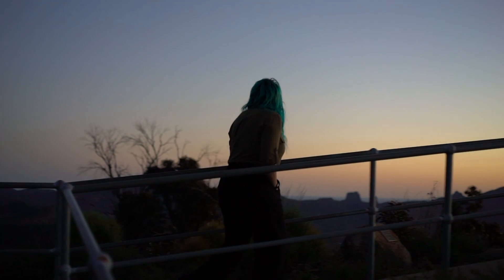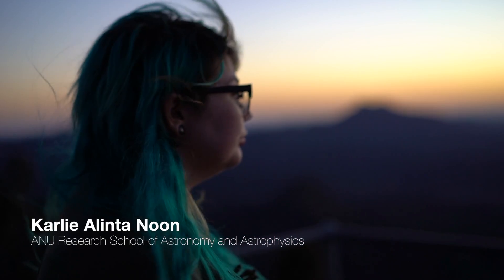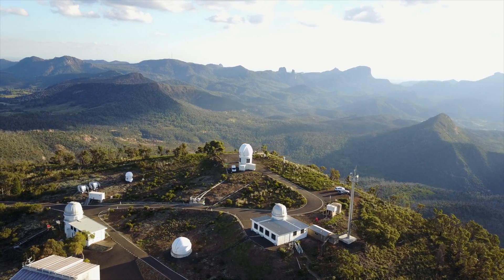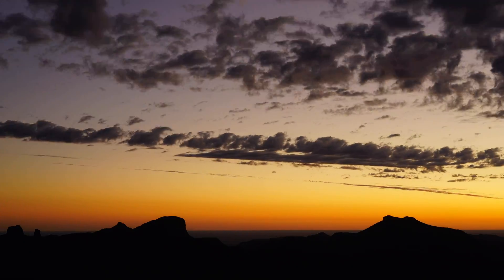It is the land of the Goomeroy, Wiradjuri and Wailuan people. This site is incredible because there used to be a whole bunch of ancient volcanoes here, so what we've got left scattered around the place are the remnants of those volcanoes.